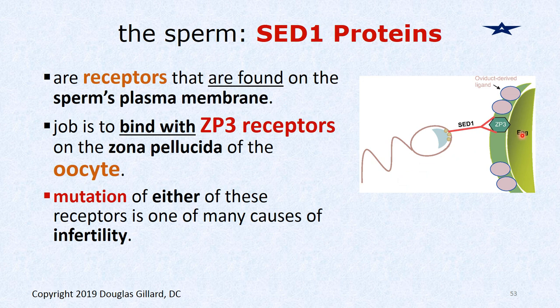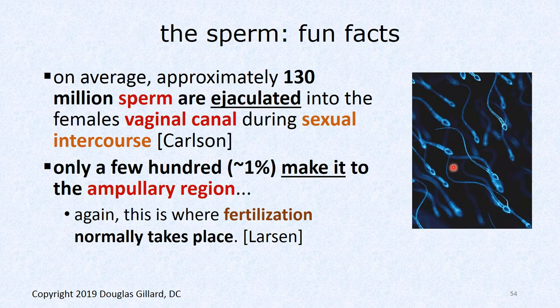On the sperm head there's an important receptor called the SED-1 protein. The sperm's function in life is to penetrate the egg, so it has to dock with a binding site on the female called the ZP3 protein on the zona pellucida. You need to know SED-1 proteins as receptors and ZP3 receptors. If you're trying to have a baby and can't, genetic testing might reveal that the male has a gene mutation affecting SED-1, making a dysfunctional receptor that won't bind, causing infertility.